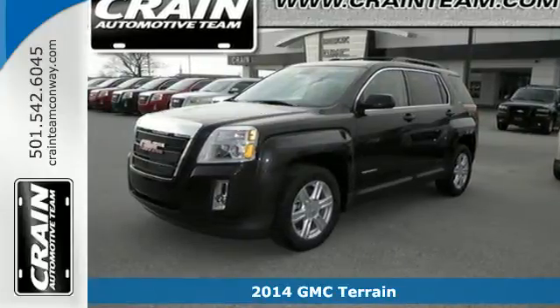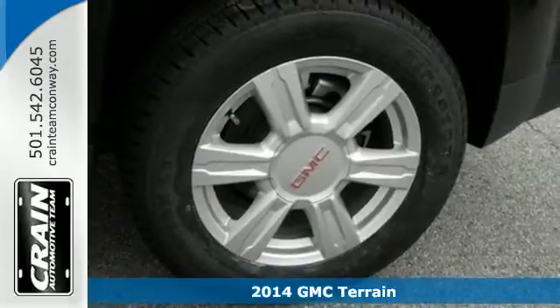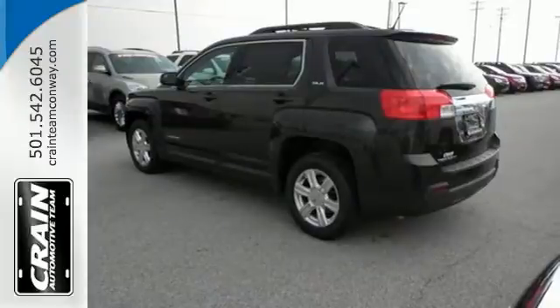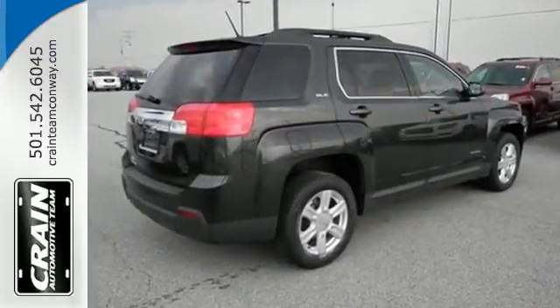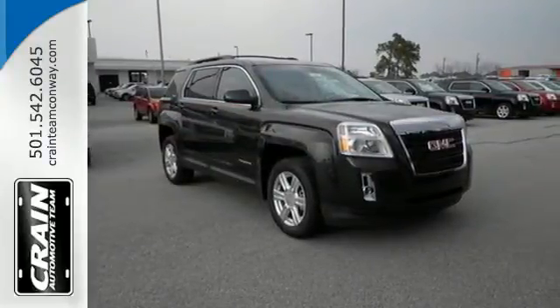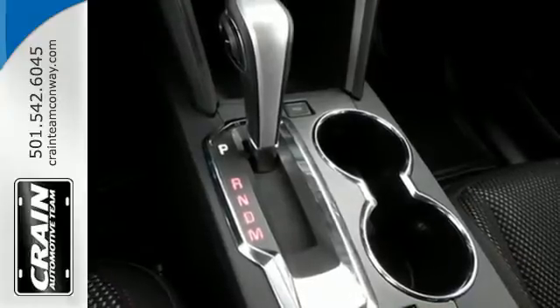Here's a 2014 GMC Terrain. It's the total package with surprising cargo space, power and efficiency. It has many conveniences like speed control, keyless entry, steering wheel audio controls and a power driver's seat. Plus it has an emergency communication system, low tire pressure warning and stability and traction control.